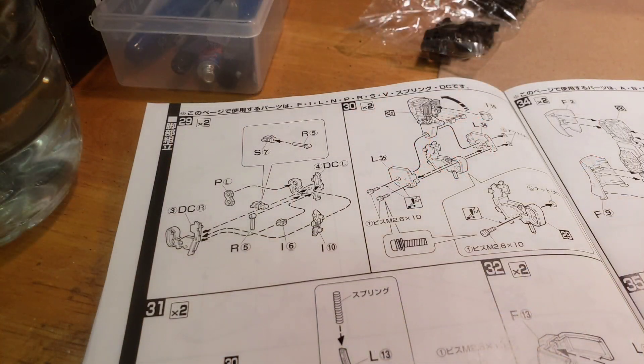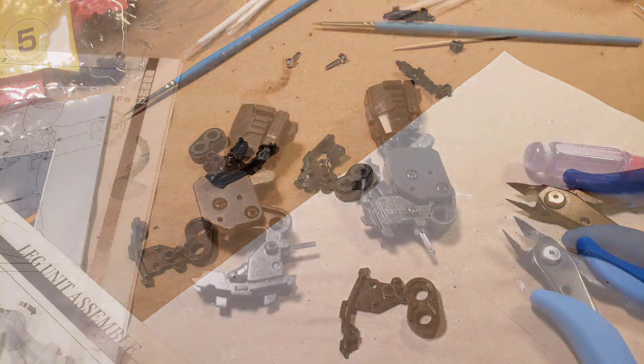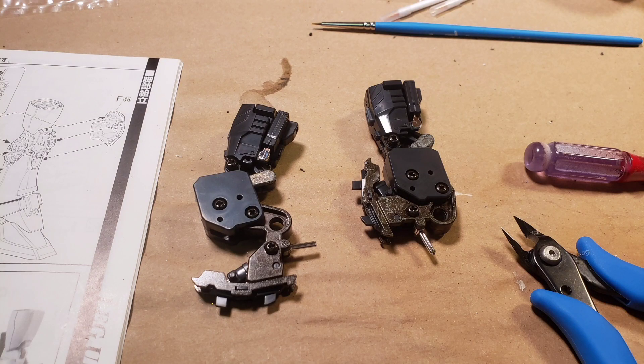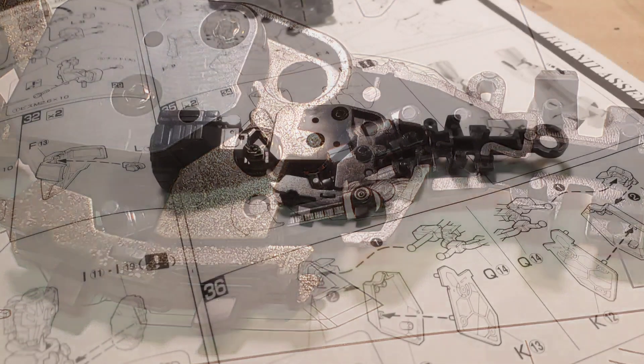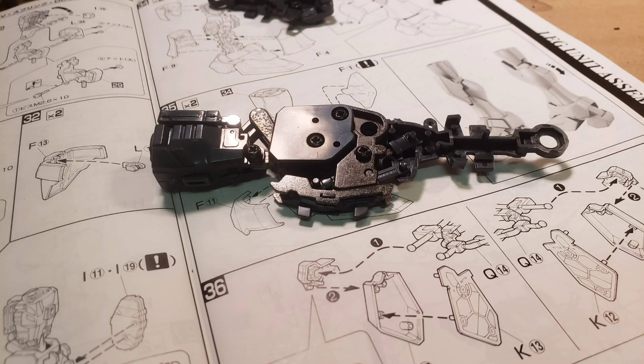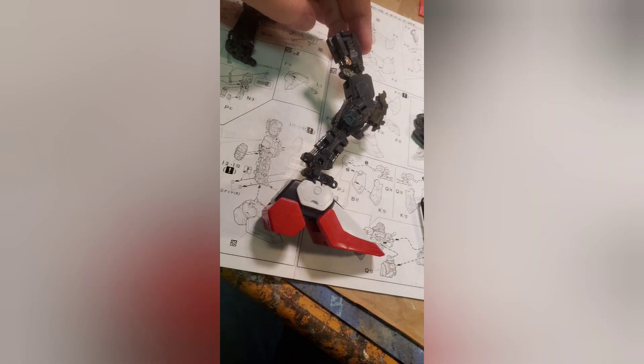I did get a considerable amount of work done on the perfect grade Gundam last night, and we're really getting into the complex machinery of it now. Some of these knees and things have double pistons in them that all have to be laid in place before the parts are attached, and they do move and work. Typical of Bandai, the engineering is excellent. Although you have to be very careful about where you place things, it's coming together. I just wanted to show you how complex just the legs are, although I did get them done finally.